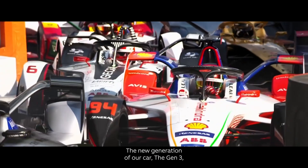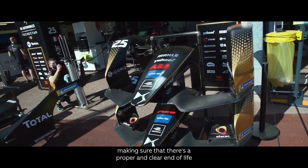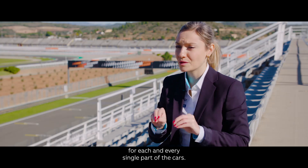The new generation of our car, the Gen3, has been designed with the principle of circular economy, making sure that there's a proper and clear end of life for each and every single part of the cars.